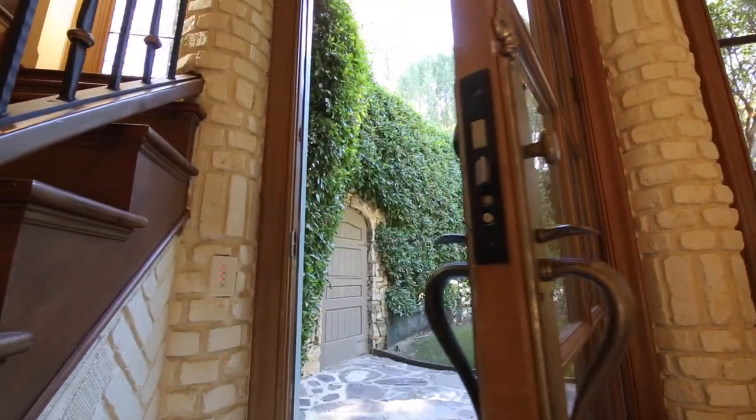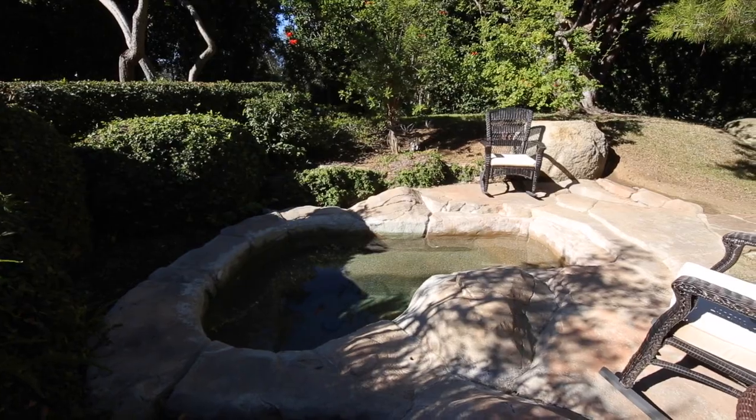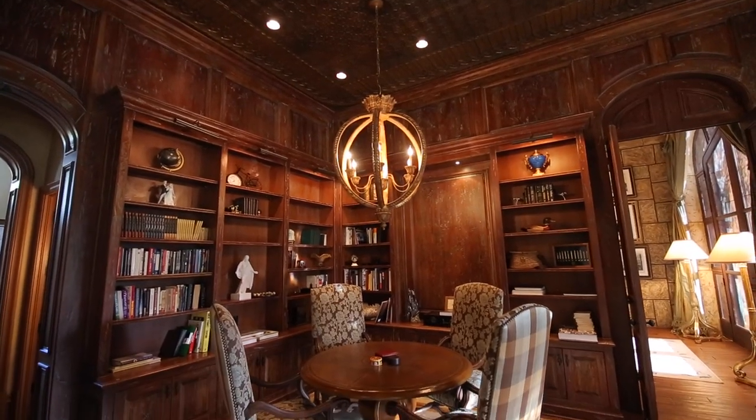Enjoy your morning cup of coffee in the secret garden with its own spa just off the master. An additional three bedroom suites, as well as a copper ceiling music room, bar, and library can be found in this spacious estate.